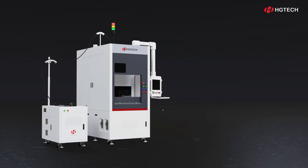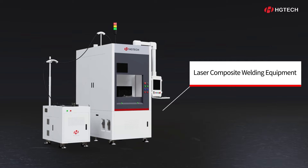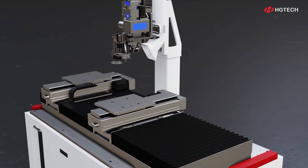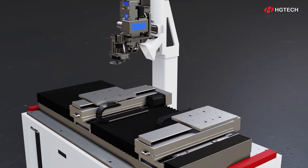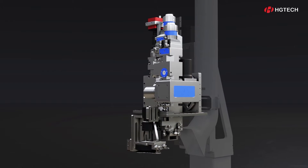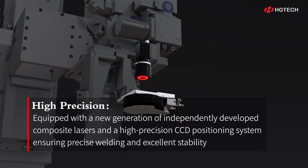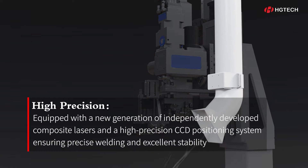In response to this industry pain point, HG Tech has independently developed a laser composite welding equipment suitable for welding aluminum alloys, copper, and other high-reflective materials. This equipment employs a cutting-edge, self-developed composite laser, along with in-process detection and high-precision positioning systems.